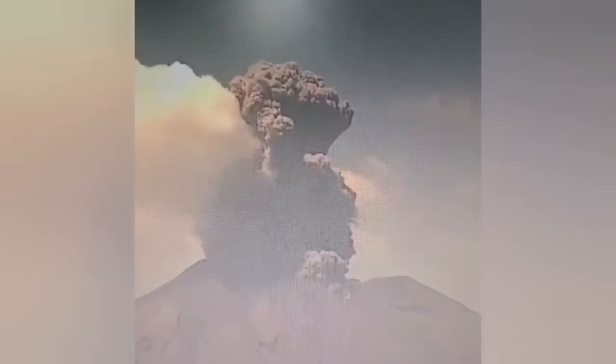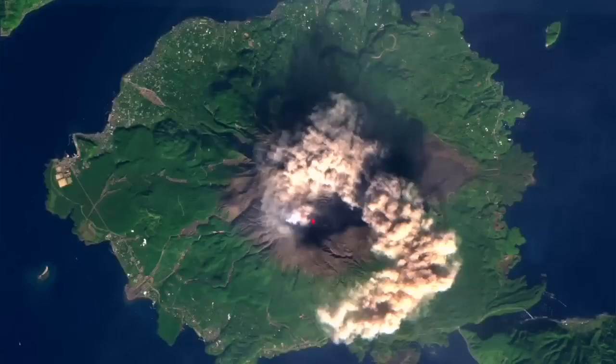This is the latest imagery you can see. That's the glow of the moon to the top. As you can see, there is a huge column of ash rising from this famous stratovolcano.